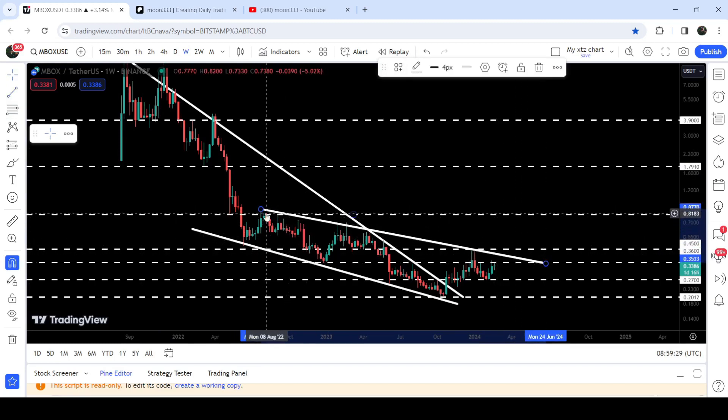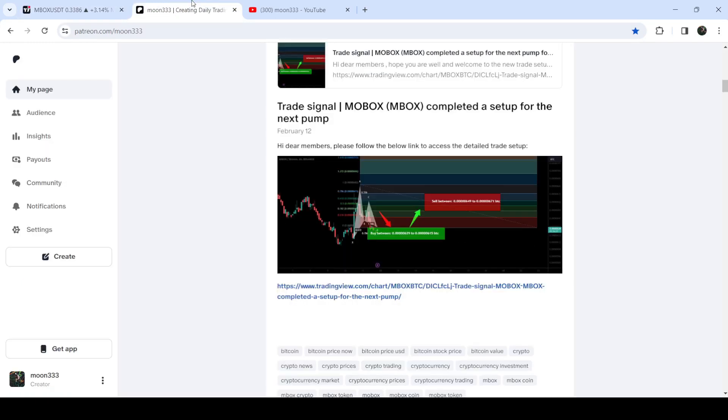You can see we got several rejections here, several rejections here, and two more rejections here as well. Therefore we will still need to break out this resistance in order to continue this rally to the upside. In today's video I would also like to share my most recent trade signal for MBOX that I shared a few days back on the 12th of February 2024 with my members.